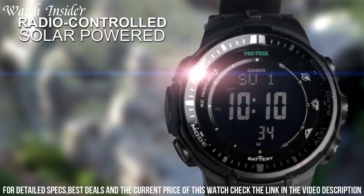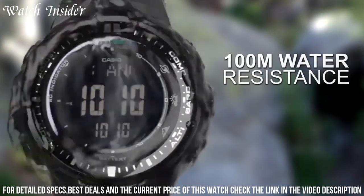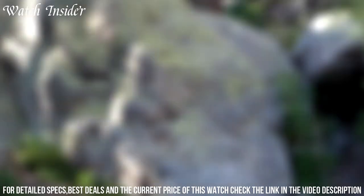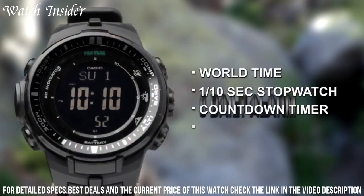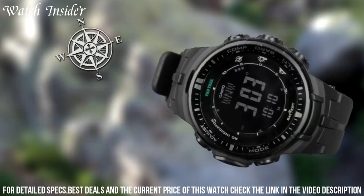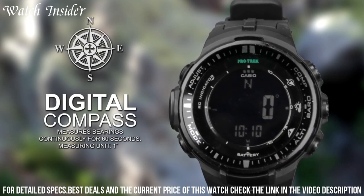The watch has a durable resin band and case with a sapphire crystal to protect the display from scratches. Additionally, the watch is water-resistant up to 100 meters, making it suitable for swimming and snorkeling. With its rugged design and advanced features, the Casio Men's ProTrek PRD-3000 is a reliable and practical watch for outdoor enthusiasts.